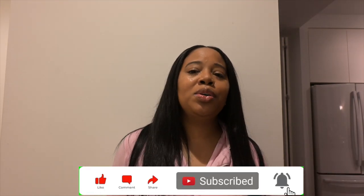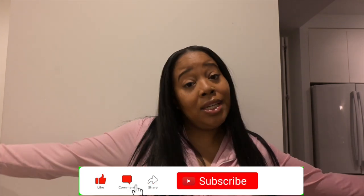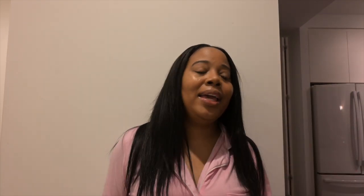Before I even move forward with this video, make sure you are subscribed, make sure that notification bell is turned on, and if you like what you see be sure to comment down below and like. You can also drop down some recommendations — pieces that you may have ordered from Fashion Nova that I should try.